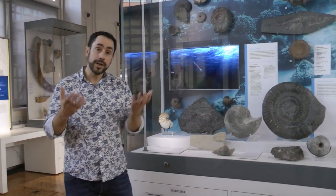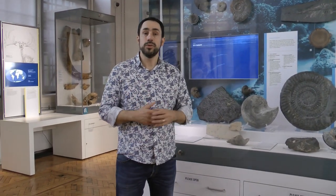Within that course we also talk about exceptional preservation — the beautiful, exquisite preservation you sometimes get in certain fossil material. In order to teach that, you need to be able to see the material. It's one thing looking at a photograph or on the internet, but it's a whole other thing to actually have this in front of you and be able to touch some of these exquisitely preserved fossil specimens.